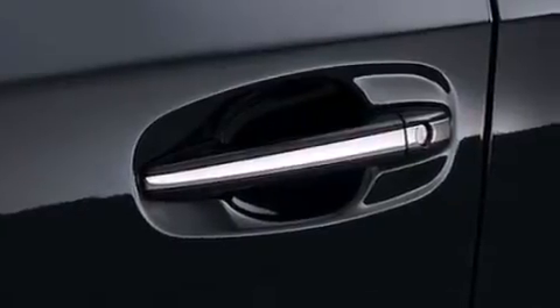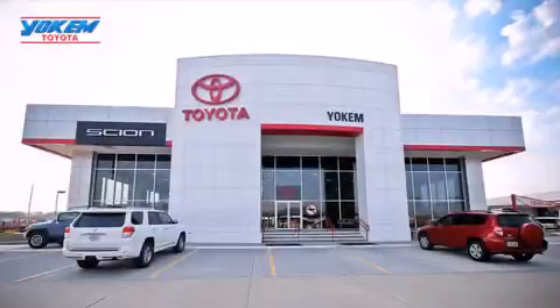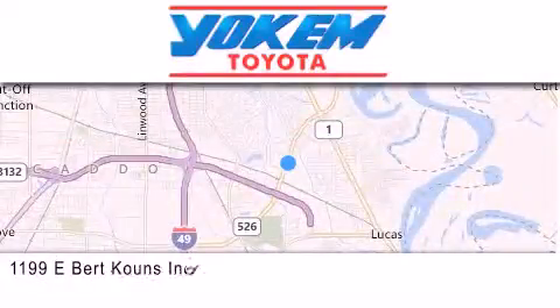This automobile won't last long at this price. Call and arrange a test drive now. Yoakam Toyota is conveniently located at 1199 East Bart Coons in Streetport. Our goal is to exceed all of your expectations to ensure that you'll return for future visits.